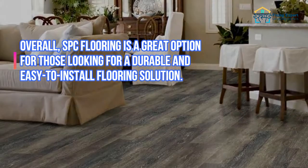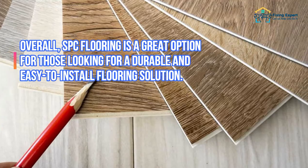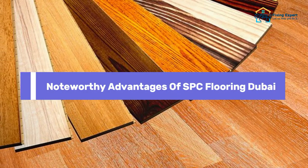Overall, SPC flooring is a great option for those looking for a durable and easy-to-install flooring solution. Have a look at noteworthy advantages of SPC Flooring Dubai.